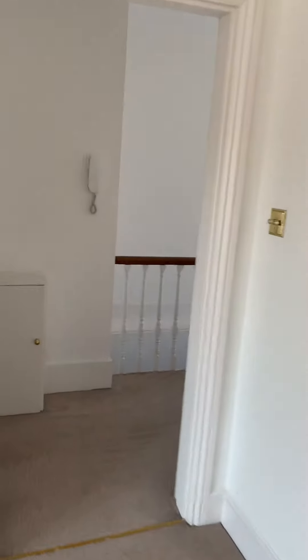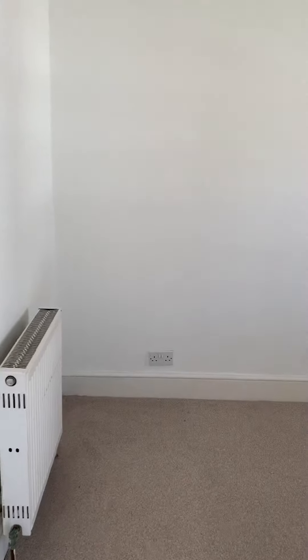As you come back out to the hallway, you've got the first of two bedrooms. This would be ideal as a sort of office, guest room, or child's room — more of a single room.